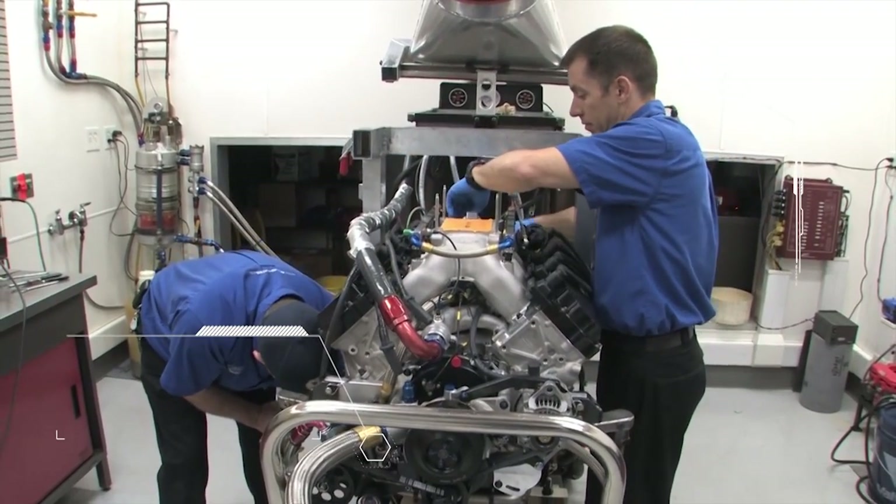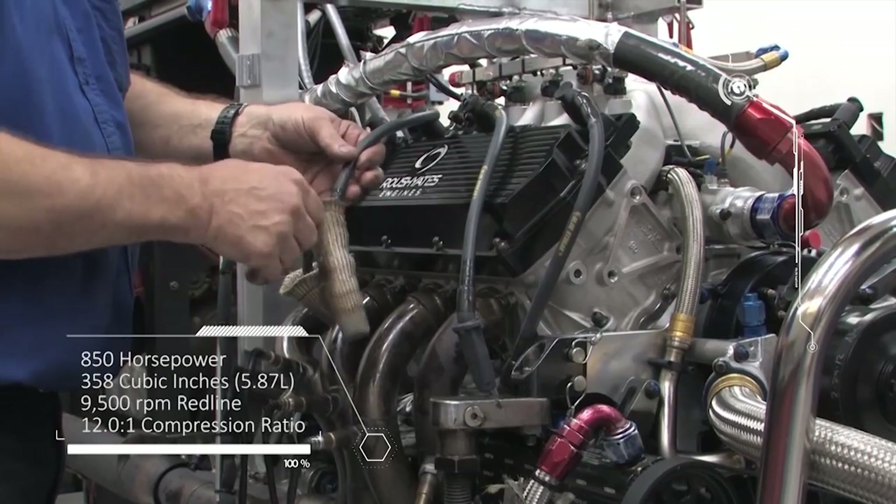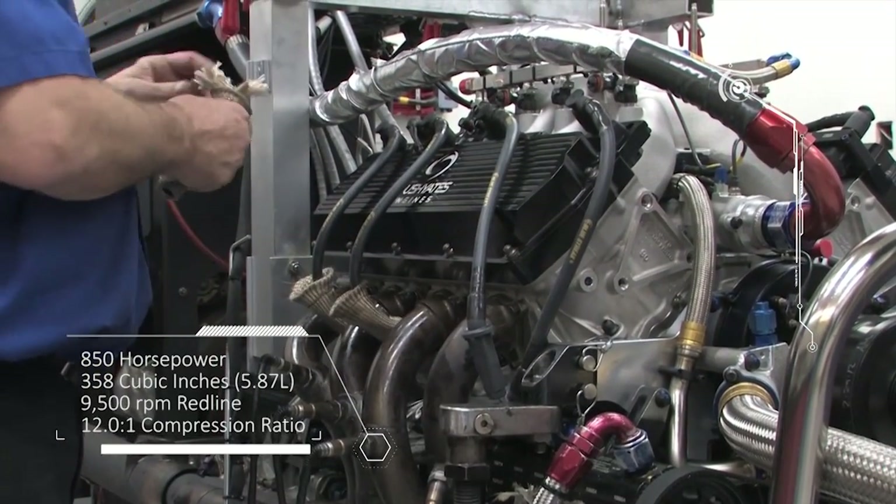The current configuration for NASCAR engines is a traditional pushrod style V8 making 850 horsepower with a maximum RPM of around 9500.